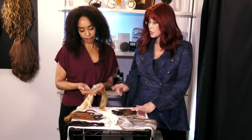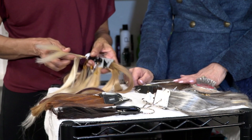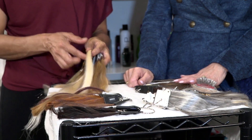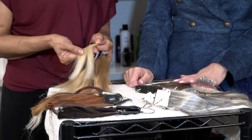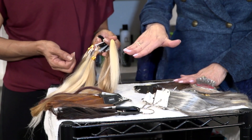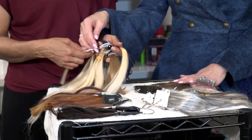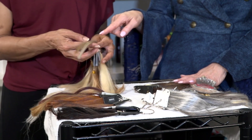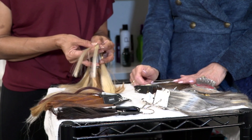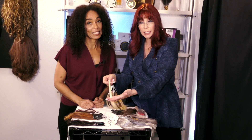This is a beige color — it has just a little bit of yellow in it but keeps it more on the cooler side. That's why beige is considered more of a cool tone. And then this one is definitely ash — very much so.